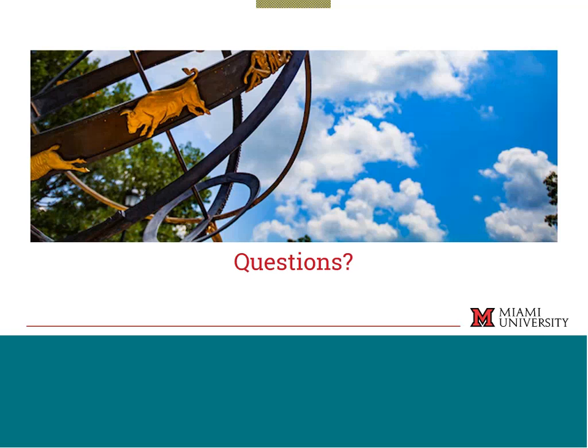Yes, apartment-style halls are available. Heritage Commons is six different buildings located beside the Rec Center. They are Miami University housing but apartment-style — four bedroom, two bath, fully furnished with four private bedrooms, shared bathrooms, full kitchens, dishwashers, stoves, and all furniture included. Meal plans are optional at Heritage Commons because of the full kitchens, whereas meal plans are required in all residence halls. There are still RAs and a resident director over those apartments as well.